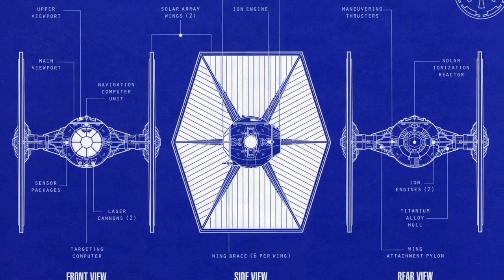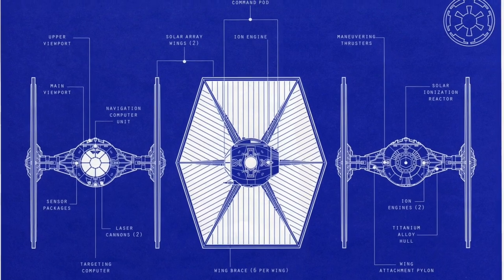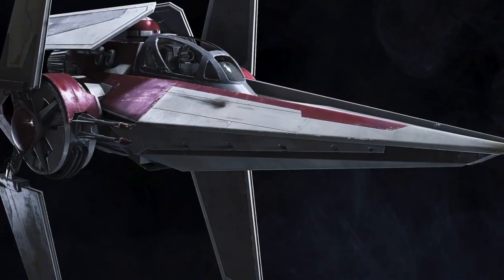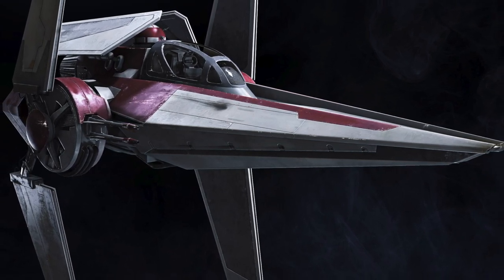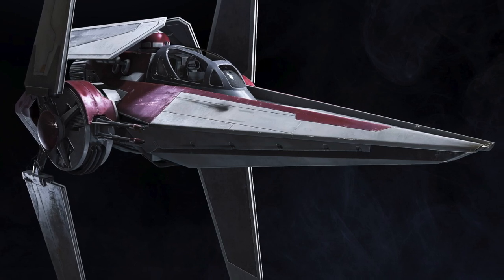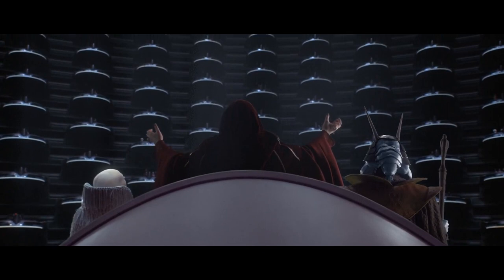The TIE LN Starfighter was a small, short-range fighter developed, manufactured, and mass-produced by Sienar Fleet Systems. The basis for the TIE Fighter can be traced back to the Alpha-3 Nimbus Starfighter, which was developed by Kuat Systems Engineering, a competitor company that was eventually acquired by Sienar Fleet Systems with the rise of the Galactic Empire.